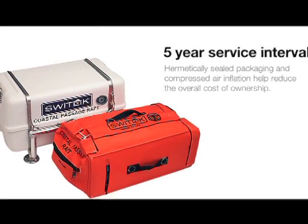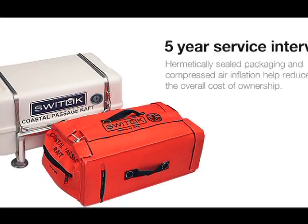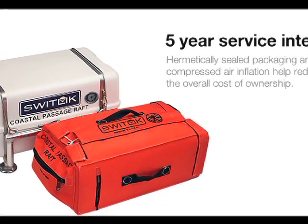Where are you going to store the raft? There are two ways life rafts come. They come in valises, like the one we have here from Switlik, or they come in canisters, which are those white plastic boxes you see on a lot of boats. The valise is lighter and easier to stow, but the negative on the valise is that it has to be accessible.